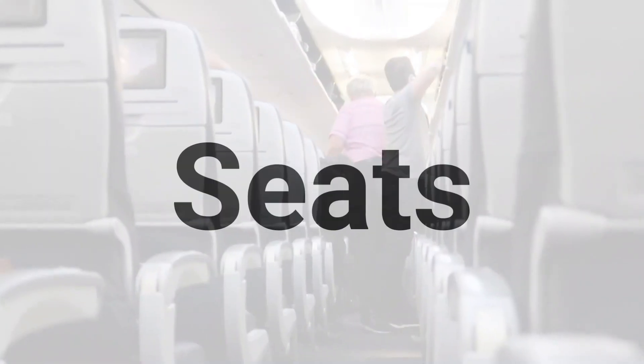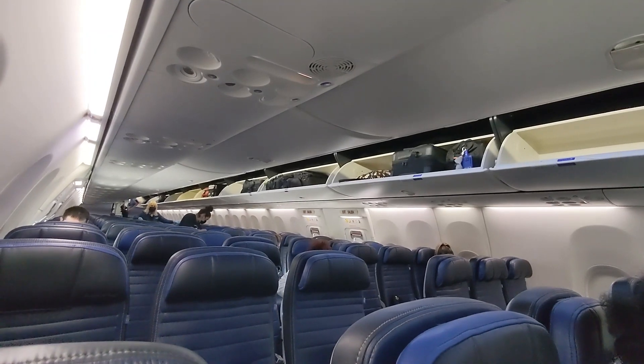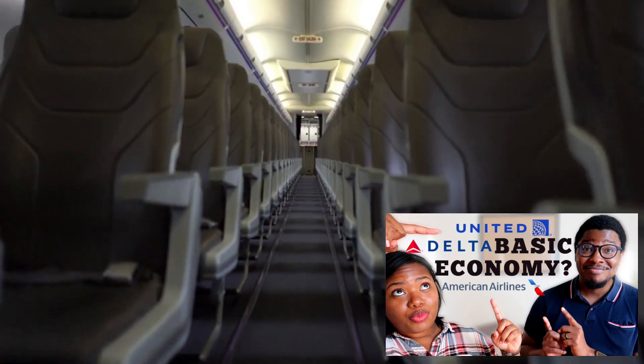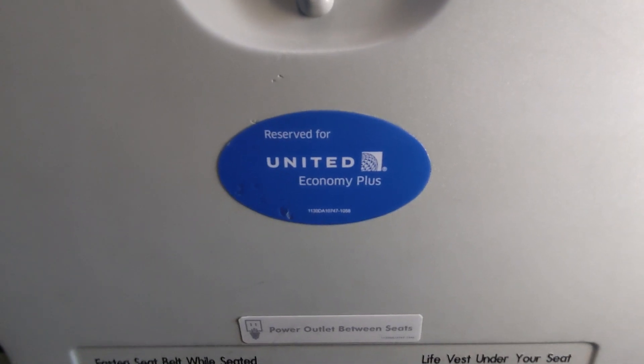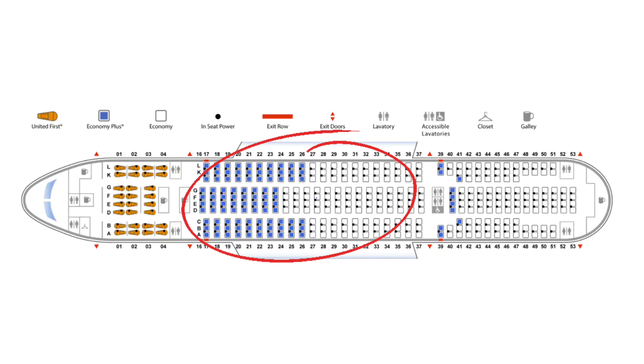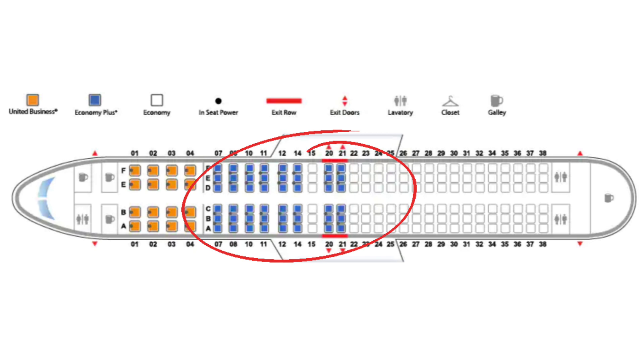Previously, you may remember we explained the similarities between Basic Economy and Economy seating. We want you to remember that besides amenities, the literal seat and your experience is pretty much the same as your Economy passenger. Well, this does not apply to Economy Plus. On most flights, these seats are in a section between First Class and Economy, and its biggest feature is providing more legroom on most airplane models.